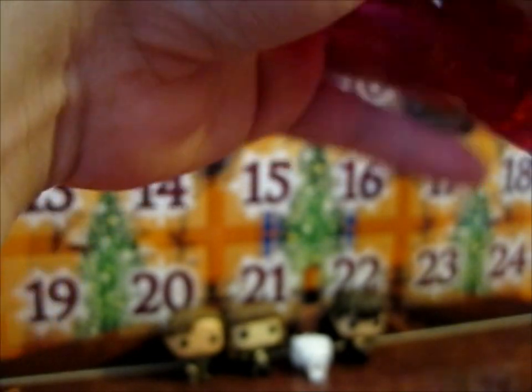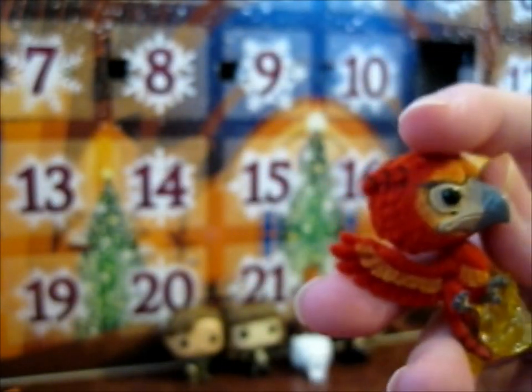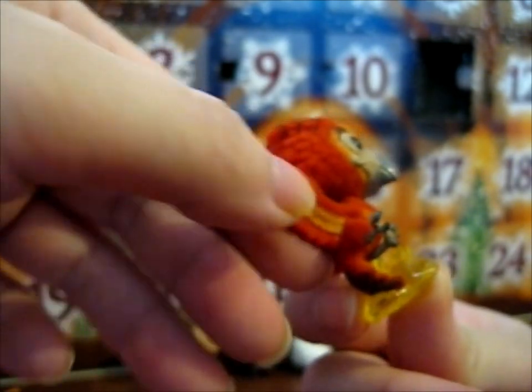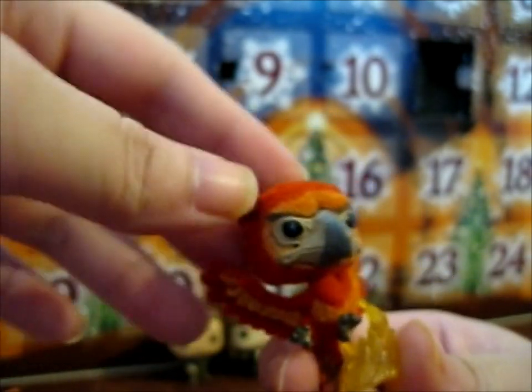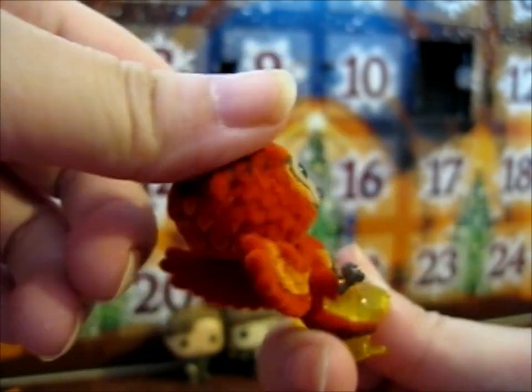So door eleven. And we have Fawkes — flopped. Yeah, flopped. I couldn't tell for a second there. A very lovely design and detail. Just look at them, so cute.